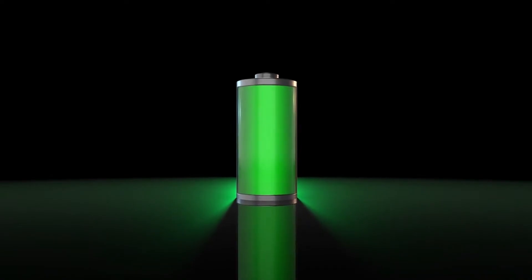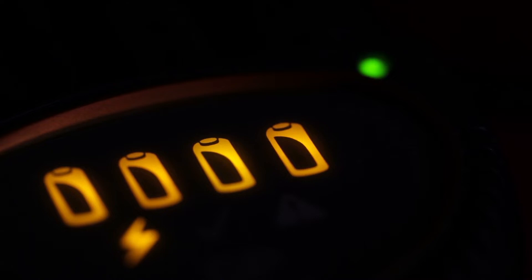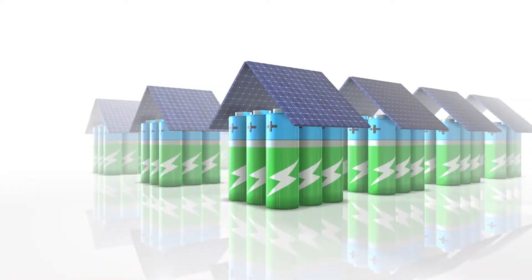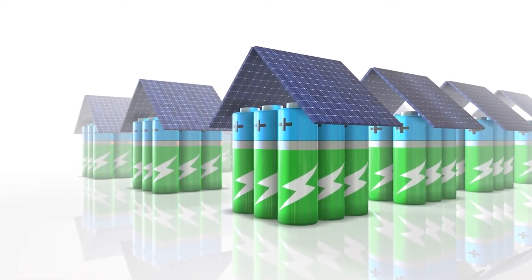Do you feel that your phone's battery life is getting worse and worse? Well, the problem is not usually with the battery, but the way of using the phone itself. Don't worry, we have got you covered with the top 10 tricks that will make your phone battery last longer.